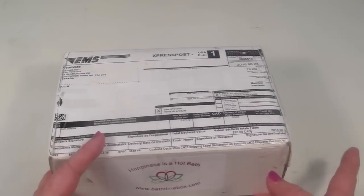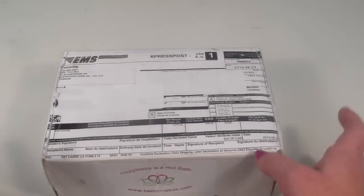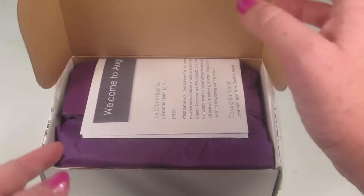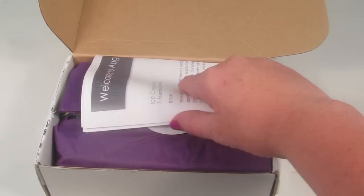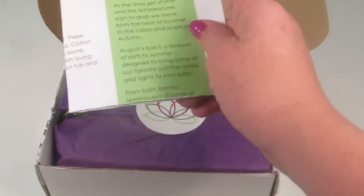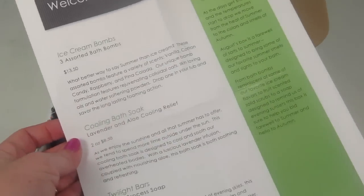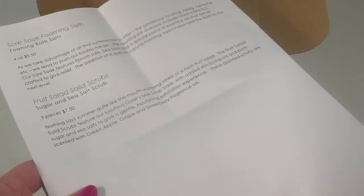This is how the box comes. I wish the shipping label had been on the bottom just because it's kind of an ugly thing on top, but that might be a postal regulation where it has to be on top of the box, so it's not a huge deal. You're going to recycle or get rid of the box anyway. This is the August box.